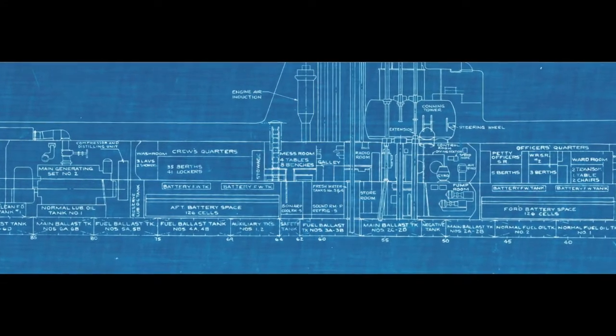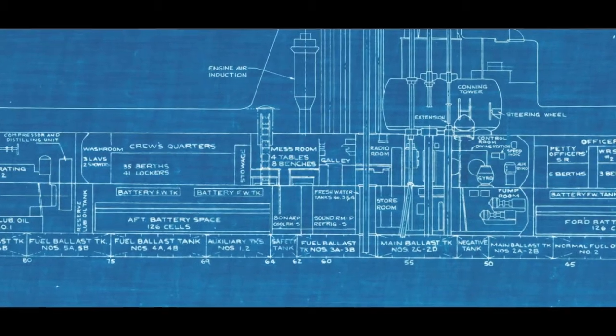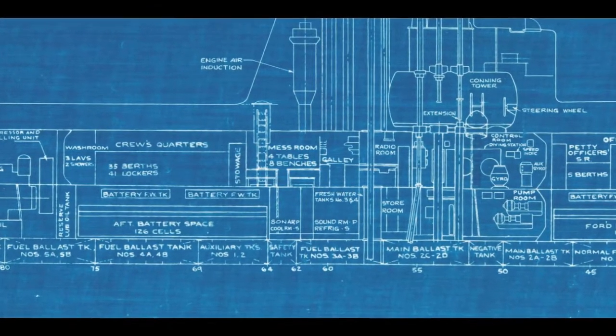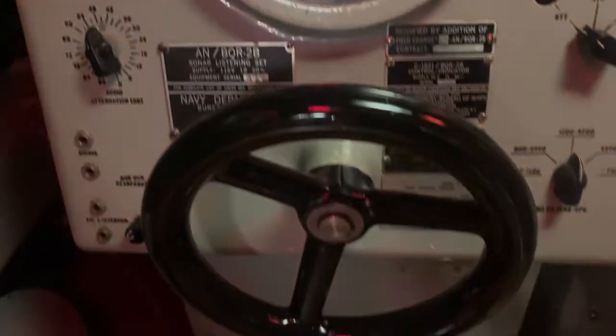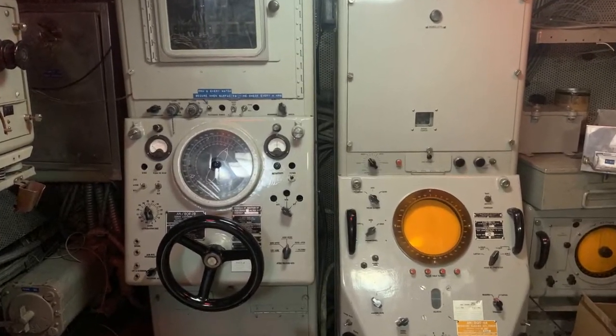Bakuna's sonar shack was originally located up in the forward torpedo room, but after her Guppy modification in 1951, it was repositioned to its current location here below the Mestec. Her sonar suite consists of a BQS-4A ranging set and a BQR-2B listening set. As a submarine, Bakuna is going to rely on her listening set more frequently than her active set, because if you're actively pinging away at a target, that ping gives away your location and that target knows exactly where you are.